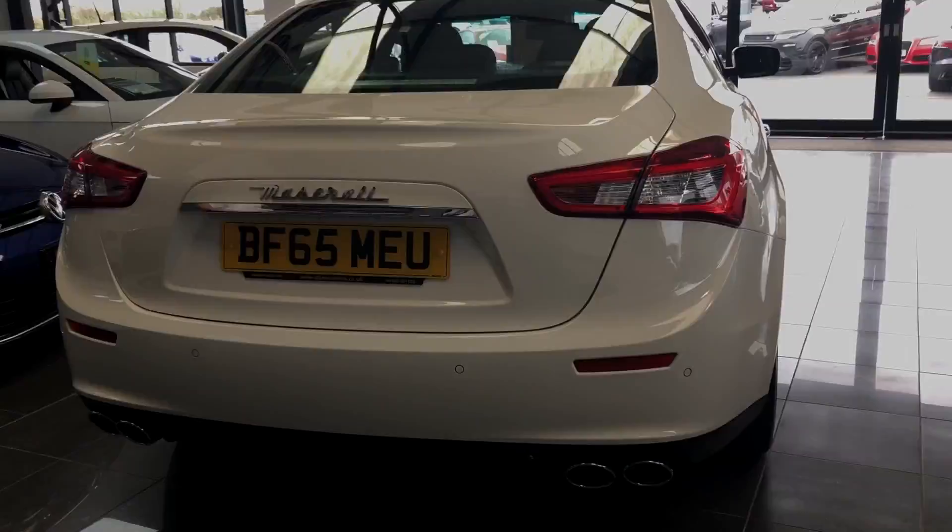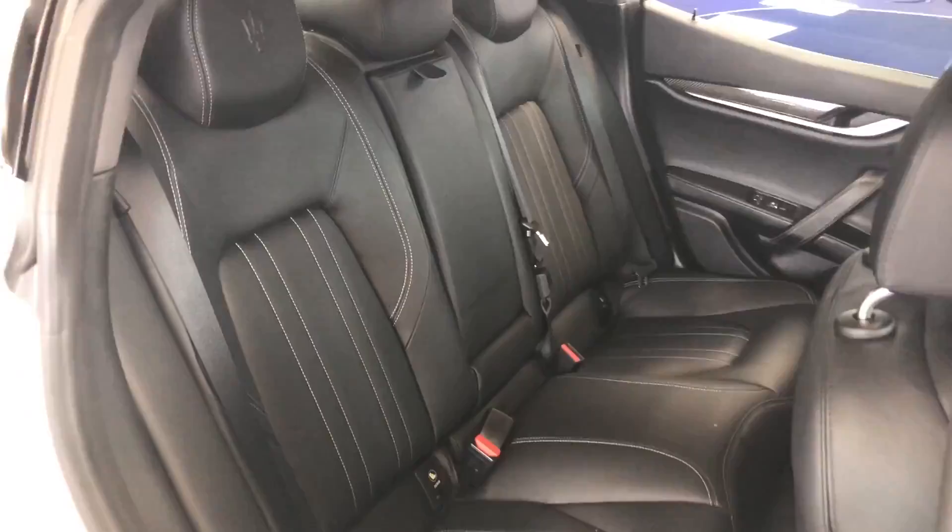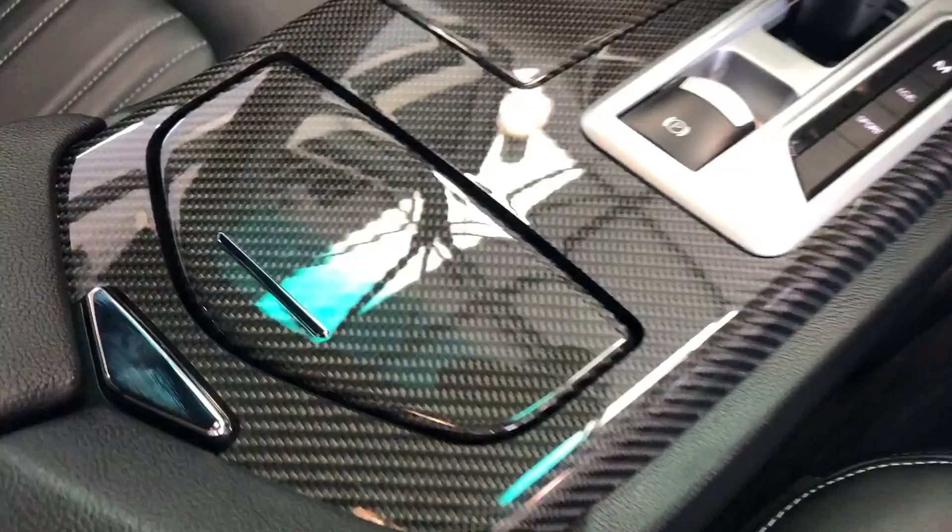Internally on this Maserati we've got the factory option of contrast stitch. We've got embossed headrests — two in the rear and two in the front. My favourite part on this vehicle is obviously the carbon fibre upgrade. That's finished on the centre console and it runs right the way through onto the doors.